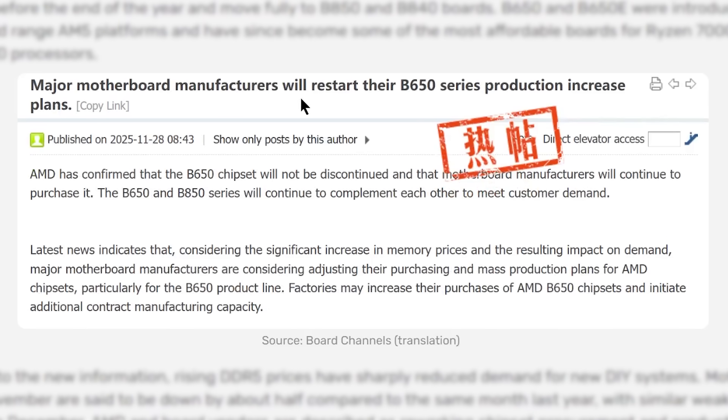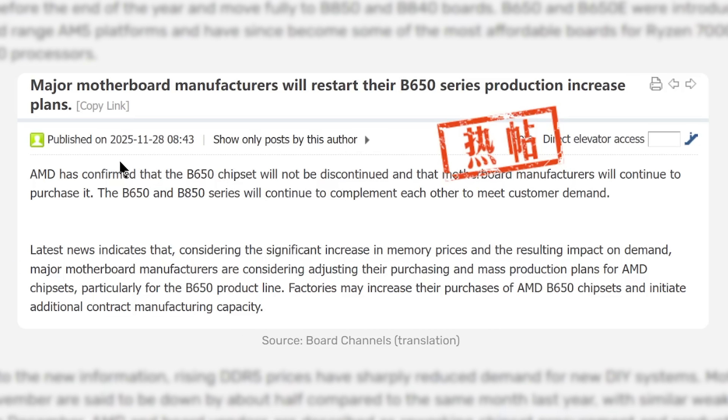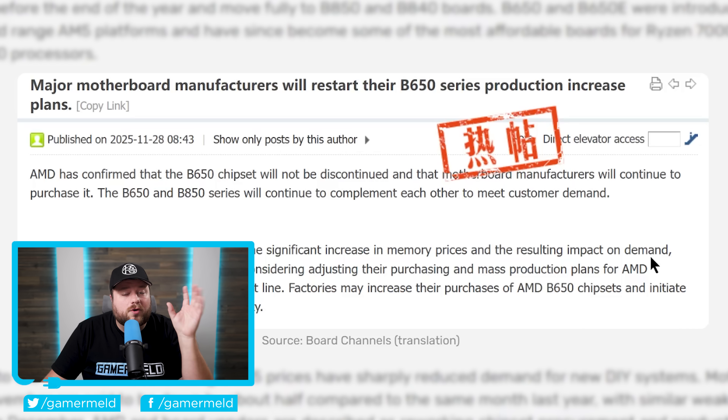This originally comes from the Borg Channels forum, where a lot of board partners go to discuss things — and a lot of very accurate leaks come from there. AMD has confirmed the B650 chipset will not be discontinued and that motherboard manufacturers will continue to purchase it. The post cites the significant increase in memory prices and the resulting impact on demand. Essentially, AMD is reversing an earlier decision to end B650 production this year — it was supposed to happen in October, but won't happen anytime soon.